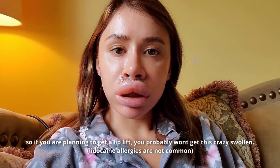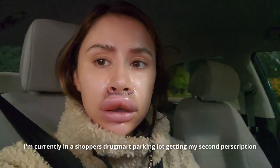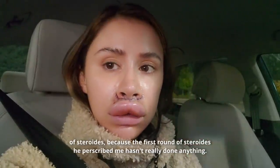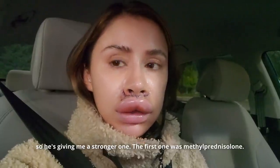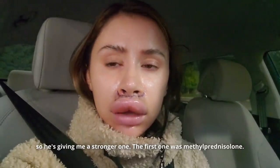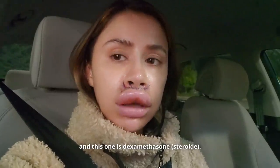So if you are planning to get a lip lift, you probably won't get this crazy swollen. I'm currently in a Shoppers Drug Mart parking lot getting my second prescription of steroids, because the first round of steroids he prescribed me hasn't really done anything. He's giving me a stronger one — the first one was methylprednisolone and this one is dexamethasone.